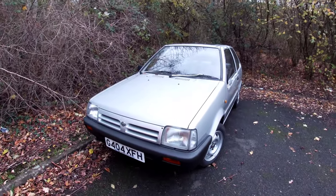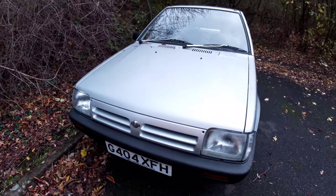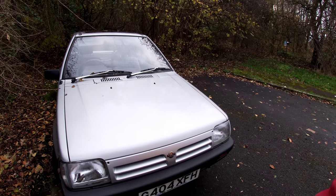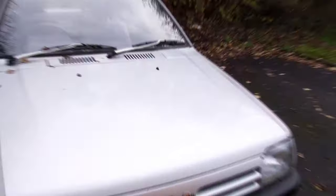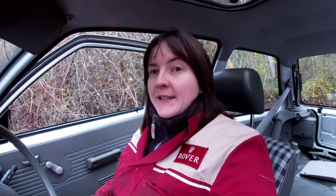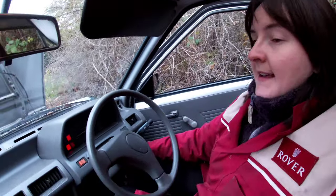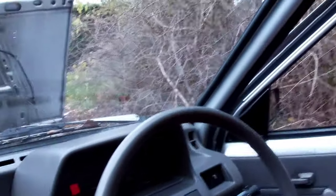I'm not going to lie to you - I have not touched this car for flipping ages because it's got a very annoying fault. So what is the Nissan Micra's annoying little fault? Well, I'll show you or you can listen. Put the ignition on - and then the Nissan Micra doesn't start.